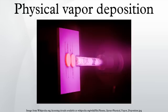Physical vapor deposition describes a variety of vacuum deposition methods used to deposit thin films by the condensation of a vaporized form of the desired film material under various workpiece surfaces. The coating method involves purely physical processes such as high temperature vacuum evaporation with subsequent condensation, or plasma sputter bombardment, rather than involving a chemical reaction at the surface to be coated as in chemical vapor deposition.